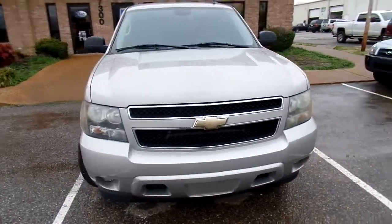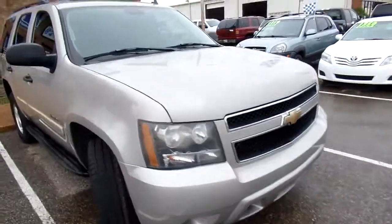Hello, Carla here. I want to quickly introduce you to this 2008 Chevy Tahoe LS.